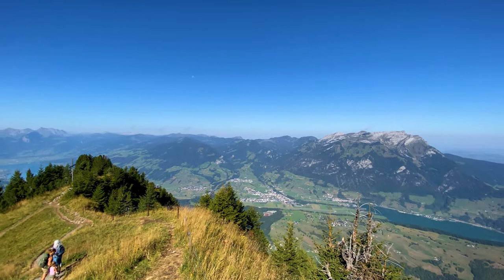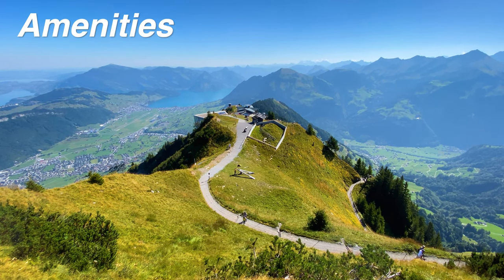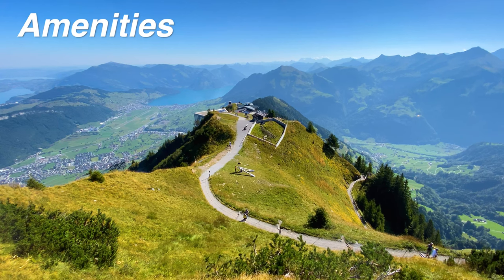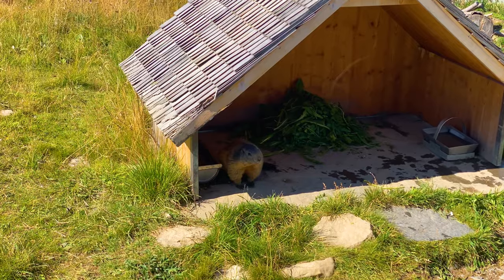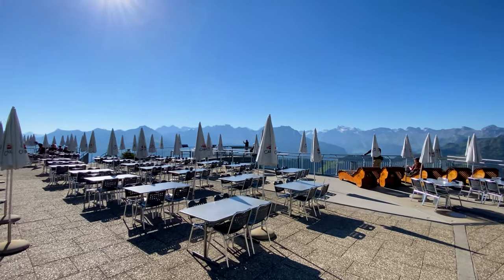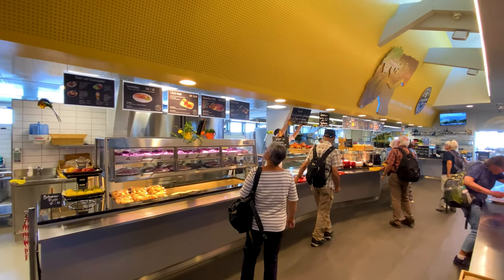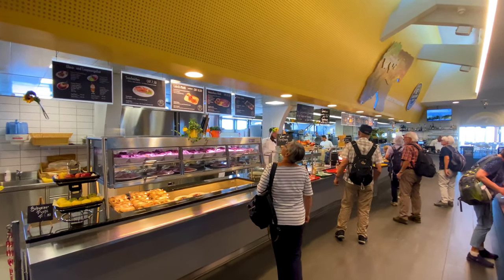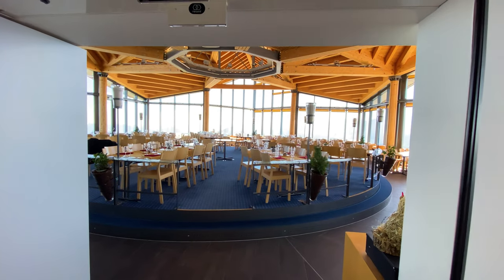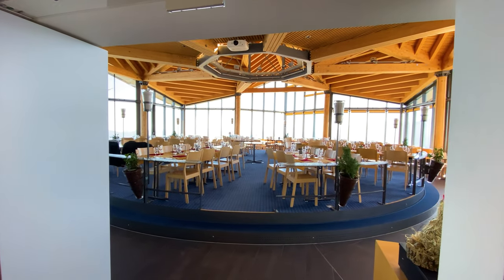If you like, you can also start many hikes from the summit to walk down. But I was hungry, so I headed back down to the station and restaurant, passing marmots on the short walk. At the restaurant you have two choices: the self-service restaurant, or a sit-down restaurant with a revolving plate in the middle offering 360-degree views while you dine.